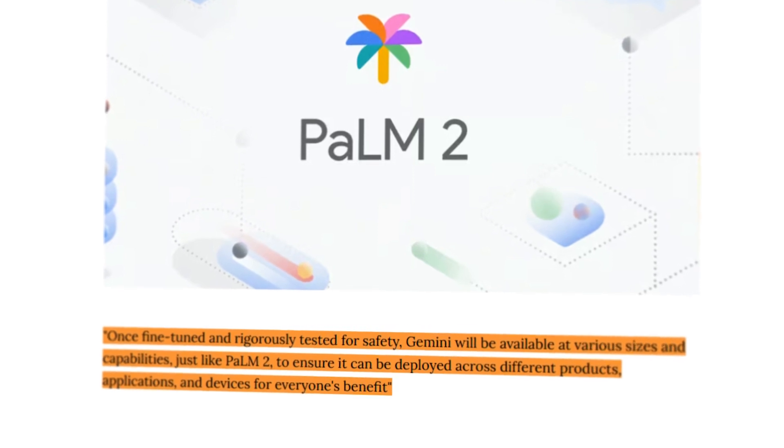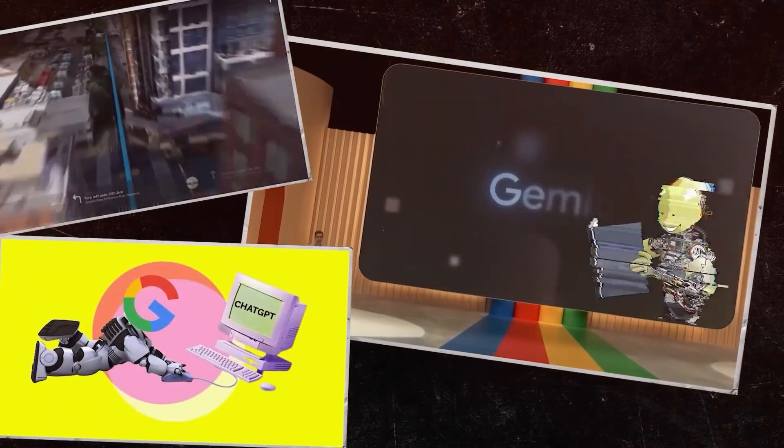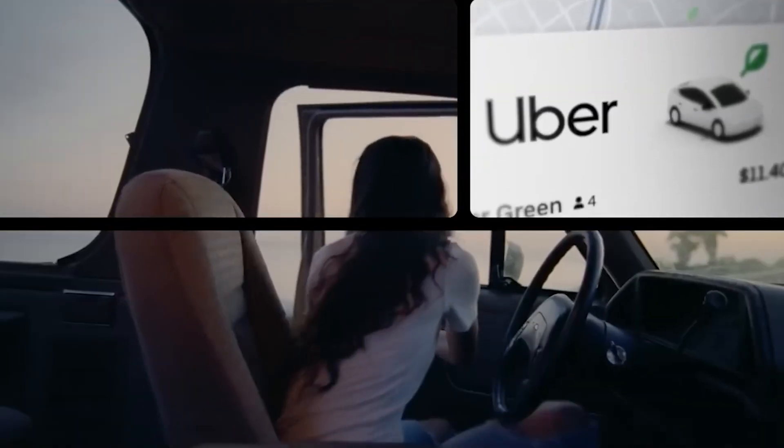Gemini is designed to ensure it can be deployed across different products, applications, and devices for everyone's benefit. Google stated in a blog post that it is already observing remarkable multimodal capabilities not present in earlier models.